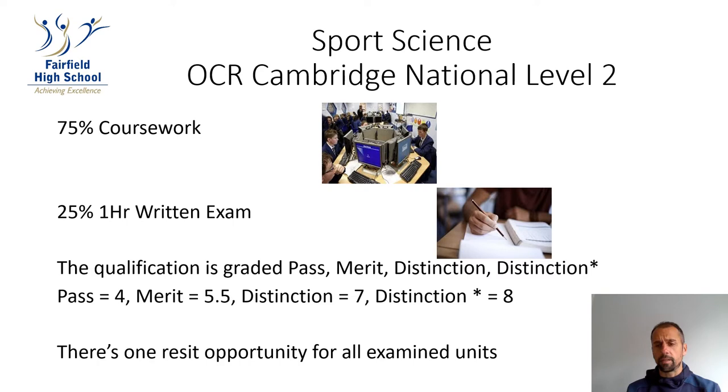The qualification is marked as pass, merit, distinction, or distinction star. With a pass being the equivalent of a grade 4, a merit the equivalent of grade 5.5, a distinction the equivalent of 7, and a distinction star the same as a level 8.